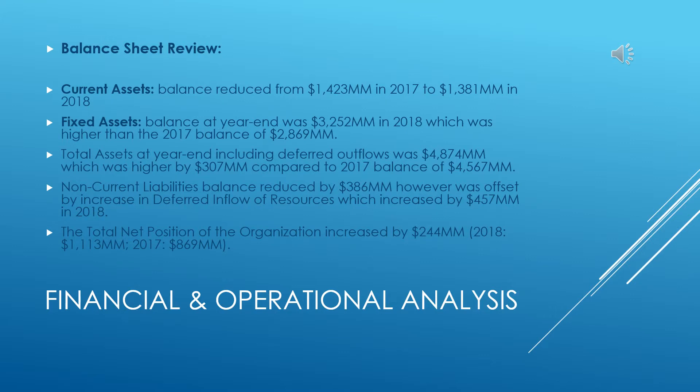In the balance sheet review, we will point out current assets and fixed assets. Current assets decreased in 2017 compared to 2018, and the fixed asset balance at year-end was higher than the 2017 balance.